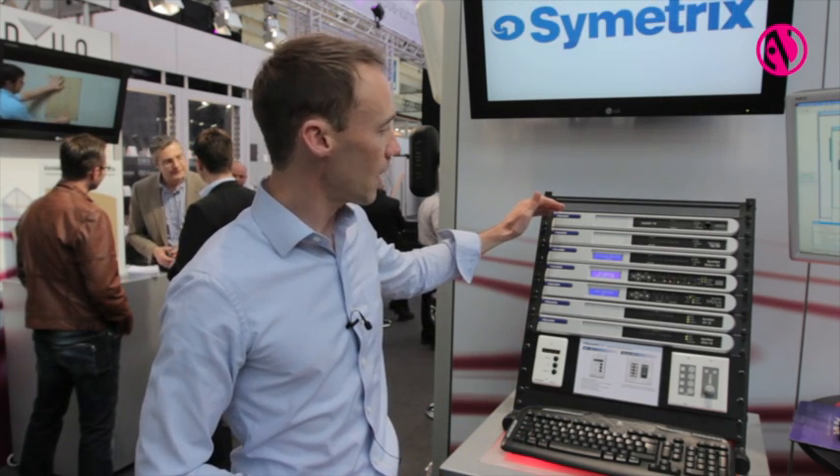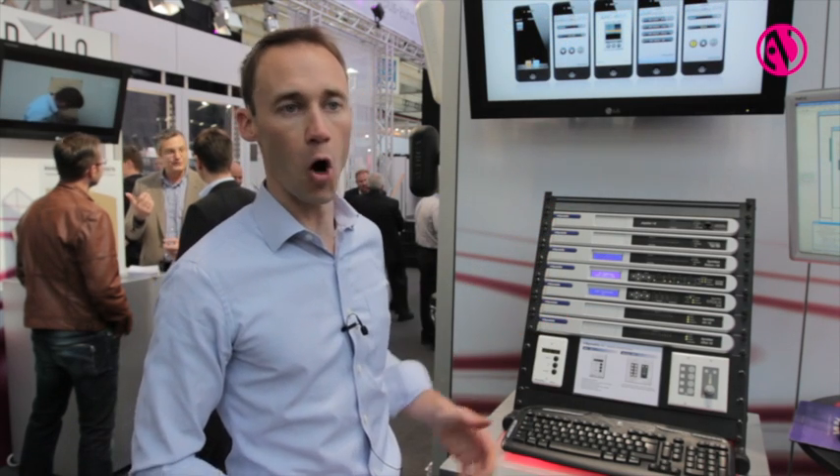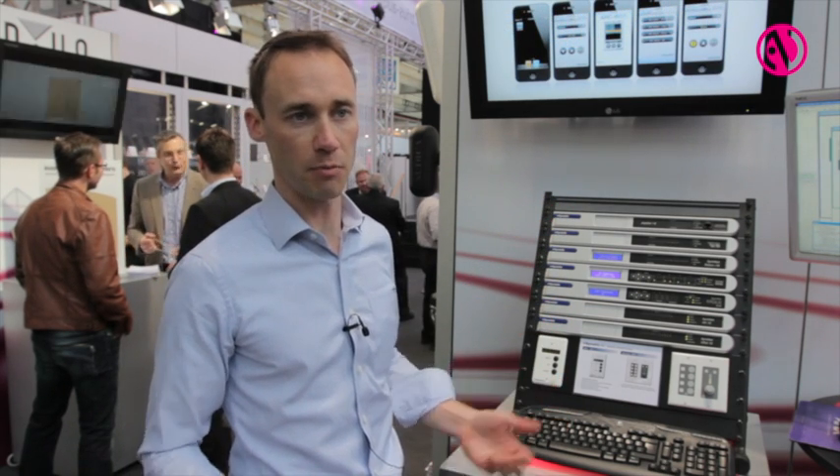Symmetrix is a DSP manufacturer for audio routing and audio processing. We have everything from standalone fixed architecture DSPs all the way to open architecture scalable DSPs.